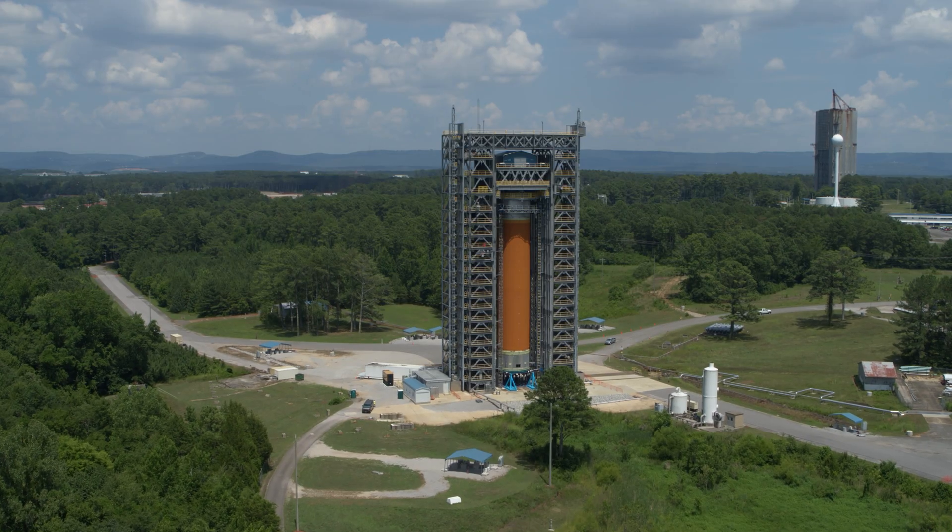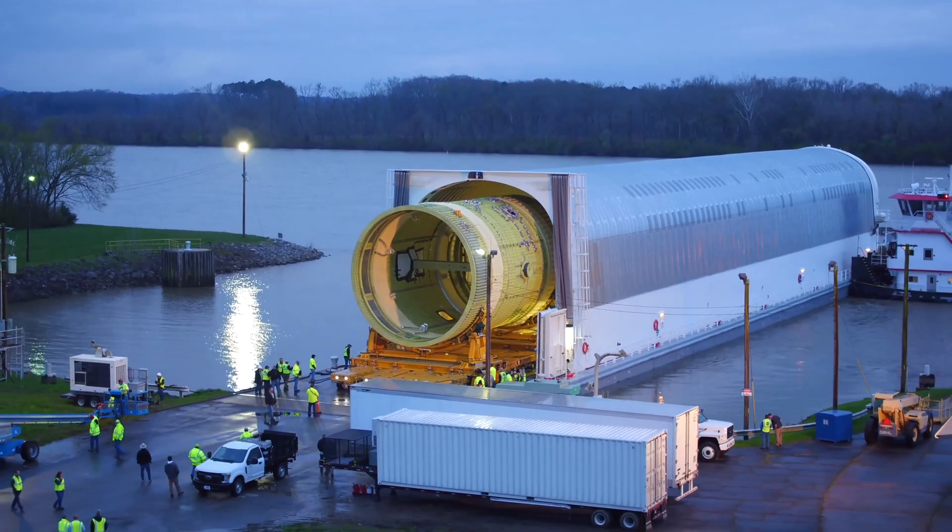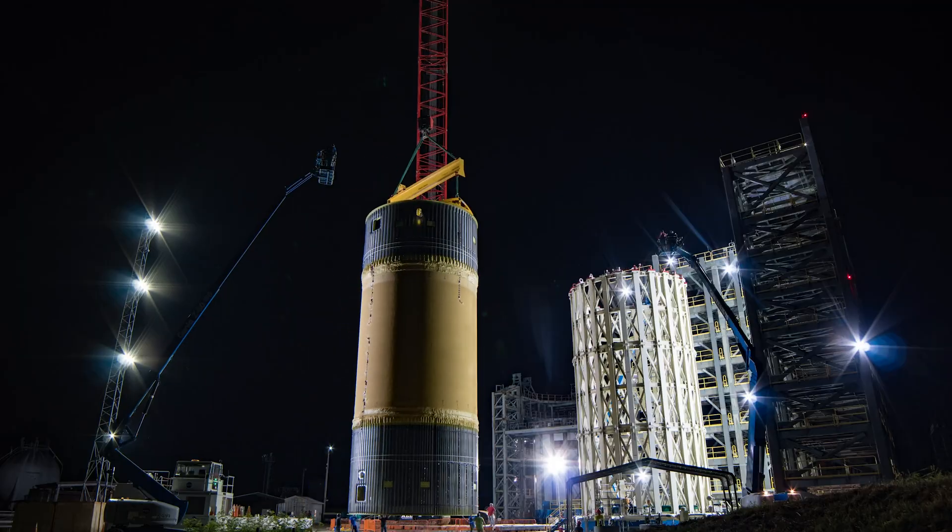What other core stage work has been done at Marshall? Marshall has been a significant contributor to the whole SLS rocket. Specifically for the core stage, we've had four structural test articles done here: the engine section, the inner tank, the hydrogen tank, and the LOX tank — the oxygen tank. We also have the thrust vector control system work going on here at Marshall, which is a qualification test for us.